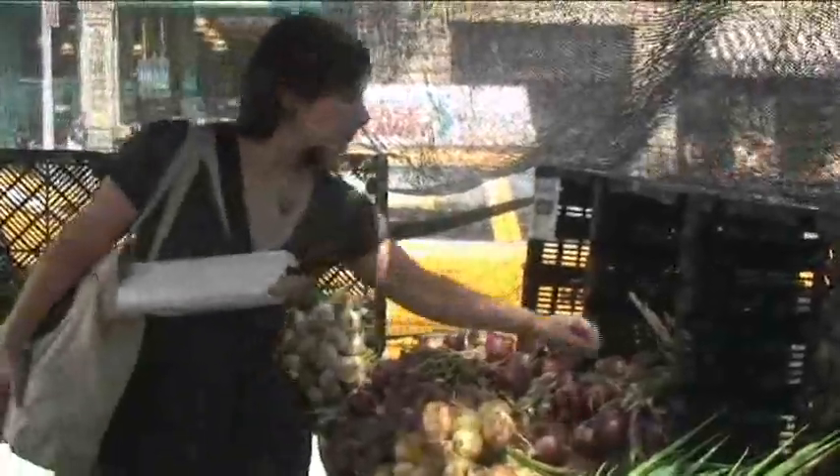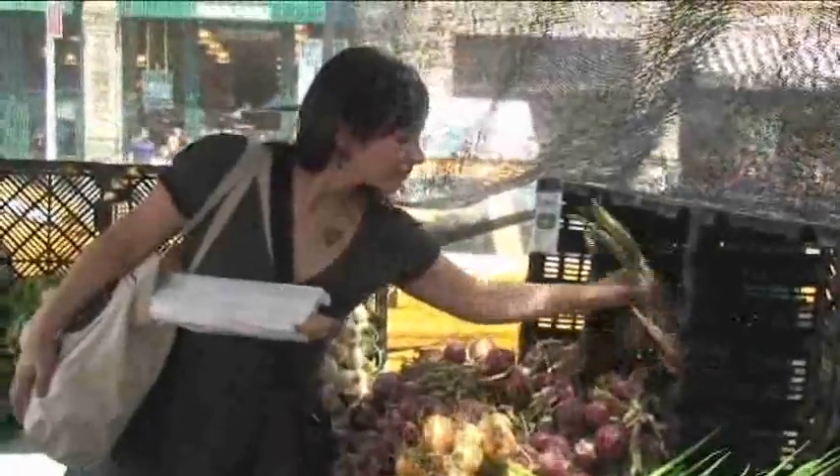Later today, I'm going to a friend's garden party, so I thought I'd put together a simple, delicious dish to share. Rather than deciding what to make in advance, I'm going to take a quick tour of the market to see what's available and at what price.